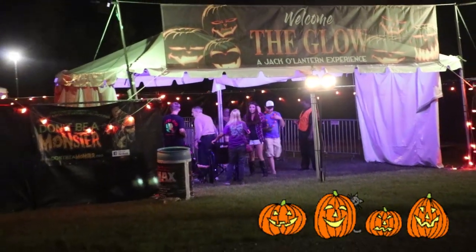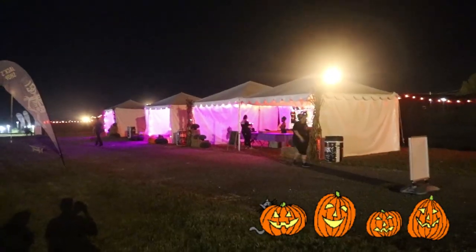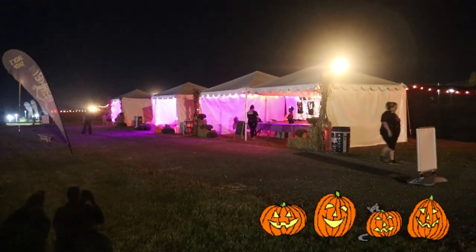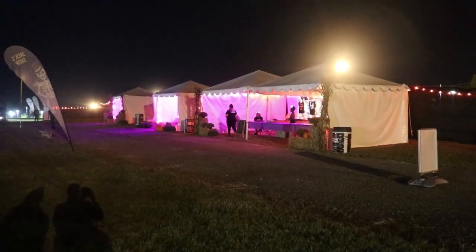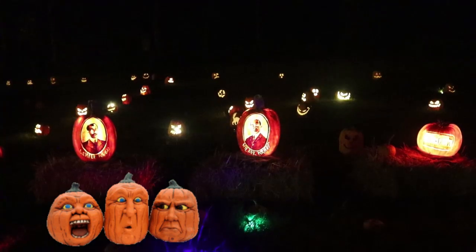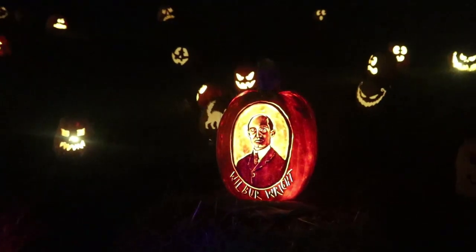It is believed that the custom of making jack-o'-lanterns at Halloween began in Ireland in the 19th century. Turnips, or mangel-wurzels, hollowed out to act as lanterns and often carved with grotesque faces, were used at Halloween in parts of Ireland and in the Scottish Highlands. In these Gaelic-speaking regions, Halloween was also the festival of Samhain, and was seen as a time when supernatural beings and the souls of the dead roamed the earth.